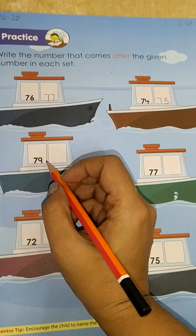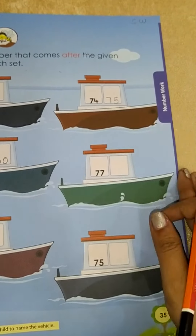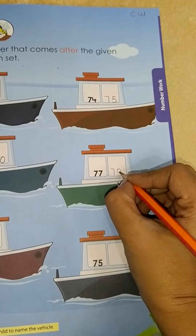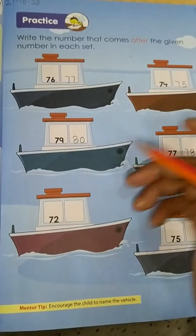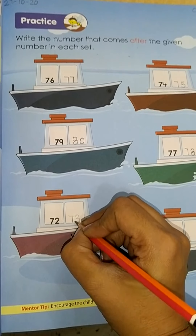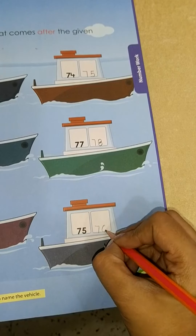Here 79 — what comes after 79? 80. What comes after 77? It's 78. What comes after 72? It's 73. What comes after 75? It's 76.